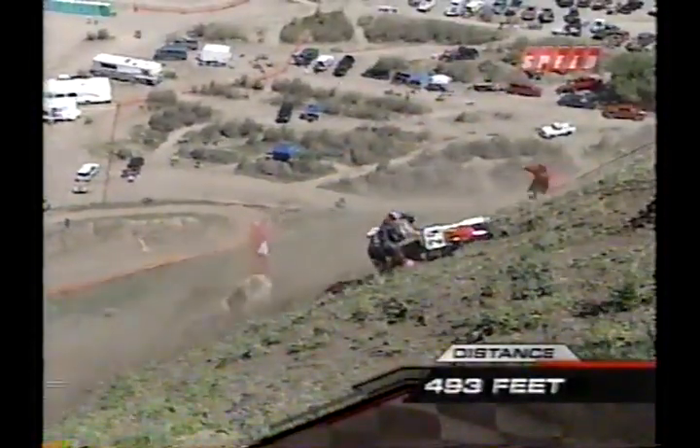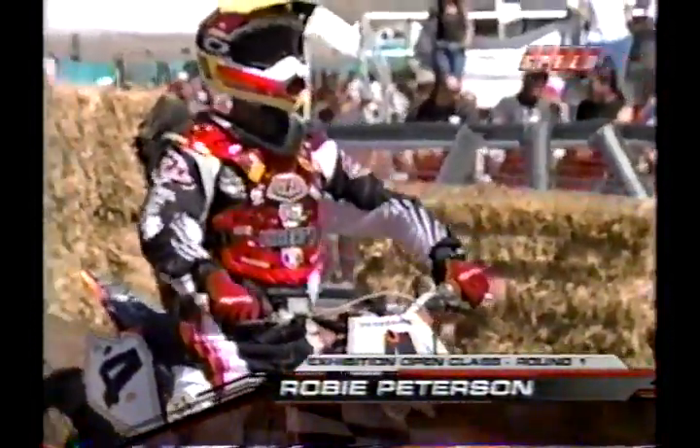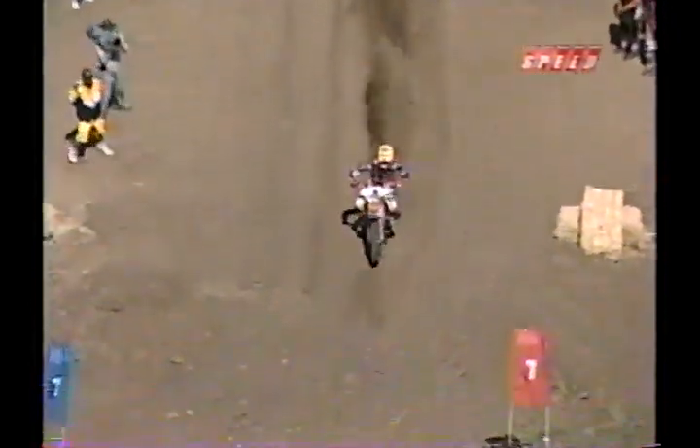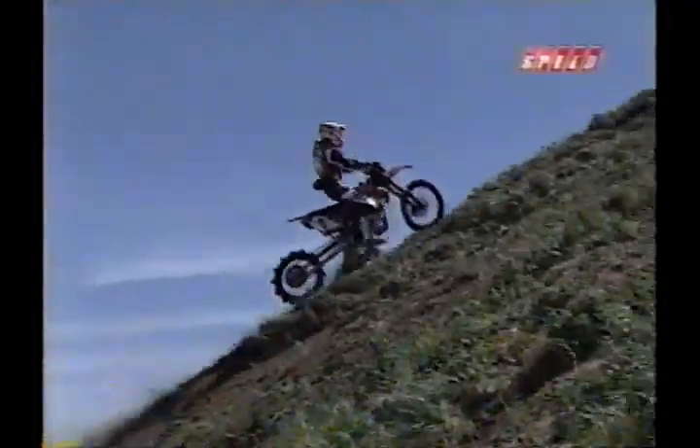And he lays up a little short — 493 will be the mark there. You want second, though, because you've got to get up over the top if you want to win here today. Next up, this young man's out of Yorba Linda, California — it's Robbie Peterson. He's a champion of champions. This kid loves to get air; can't get the motorcycle high enough off the ground when it comes to jumps. Watch him closely.